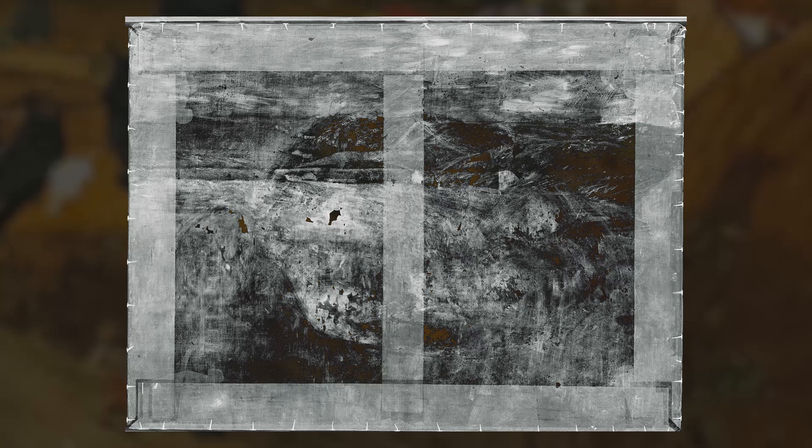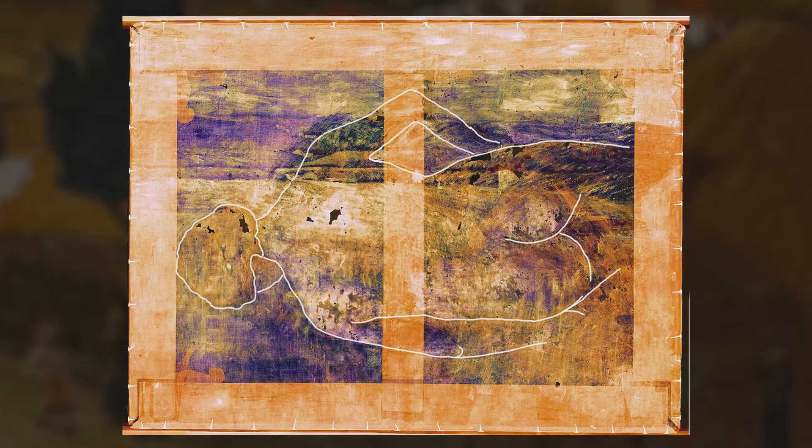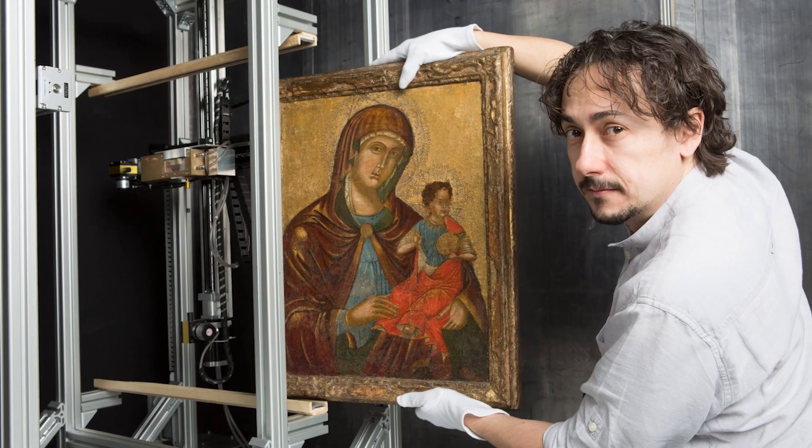The extremely high resolution offered by the Medipix chips, coupled with their non-destructive spectral imaging, also provides a unique tool for authenticating and preserving cultural heritage.